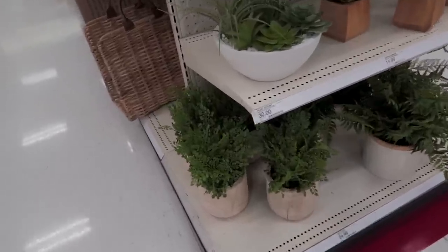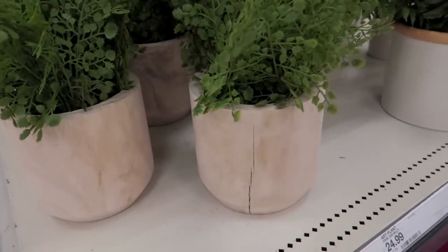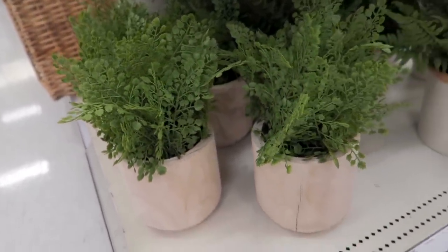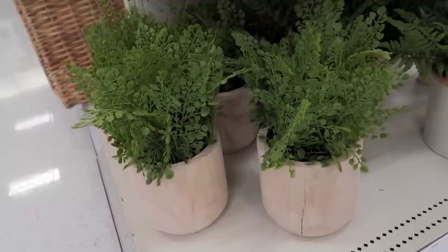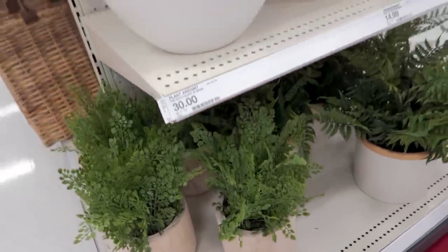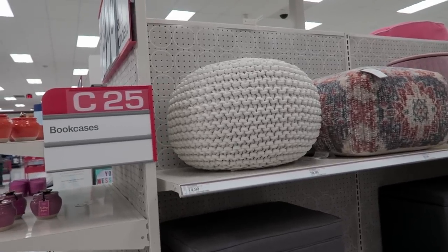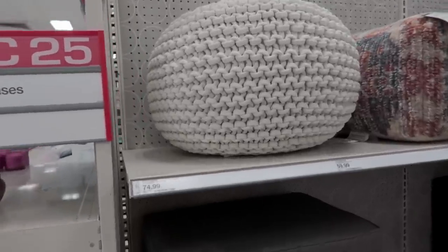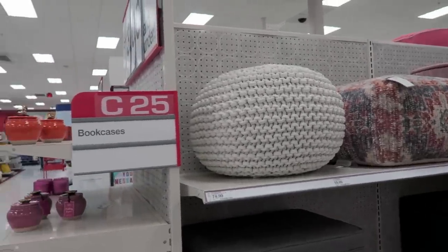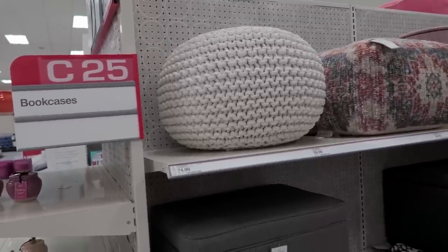Currently looking at some fake plants. Love these ferns right here — these are $24.99. This one has a huge crack in it, but I really love the wood pots they're in. Thinking about maybe buying a fake plant because I am horrible at keeping houseplants alive — I do good with outdoor stuff, I just always kill all my indoor stuff. If I could figure out a place to put this poof right here, I would definitely buy it. This is $74.99. I just love it, but I feel like I don't have a good place for it.